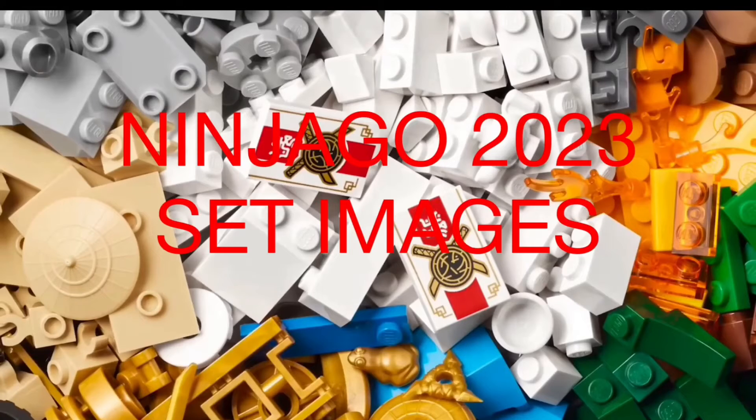Hey guys, what is going on — Legoman123 here — and welcome back to another video. Today we'll be taking a look at 8 set images for Ninjago in 2023.